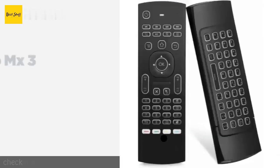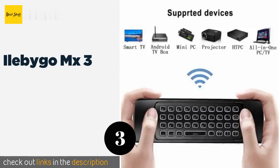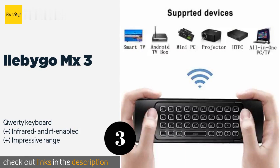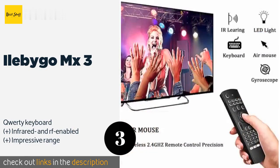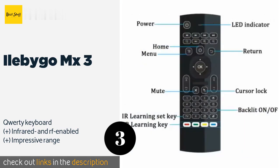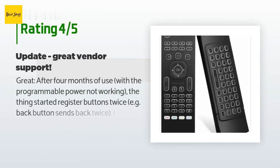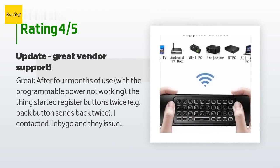Number three is the I'll Be Go MX3. In real-world testing, the I'll Be Go MX3 offers a smooth and accurate air mouse experience. It's backlit so you can see what you're doing in the dark, and all the buttons are reliable and easy to press. The price is around $14 — check out the product link in the YouTube description below. This product is rated 3.9 stars from 215 customer reviews.